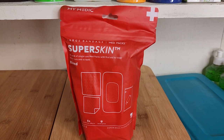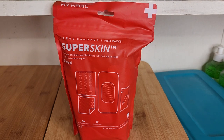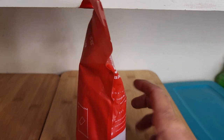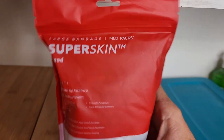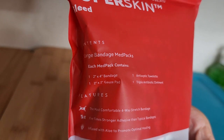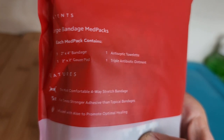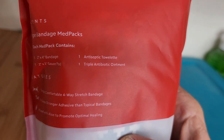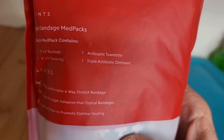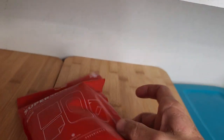I picked this up from My Medic. This is the Super Skin Pack, which has a number of the different large bandages. It comes with one 2x4 bandage, one 2x2 gauze pad, an antiseptic towelette, and a triple antibiotic ointment. So it's a neat little pack that puts everything together for you.